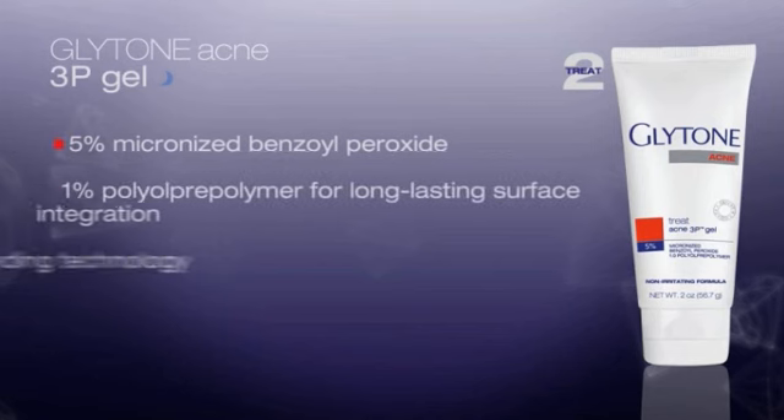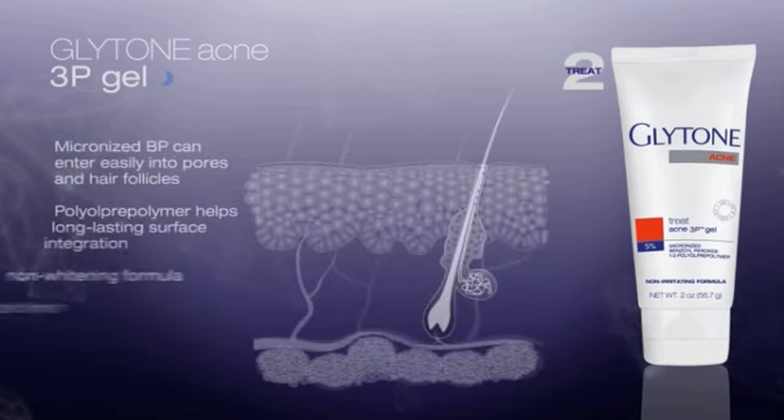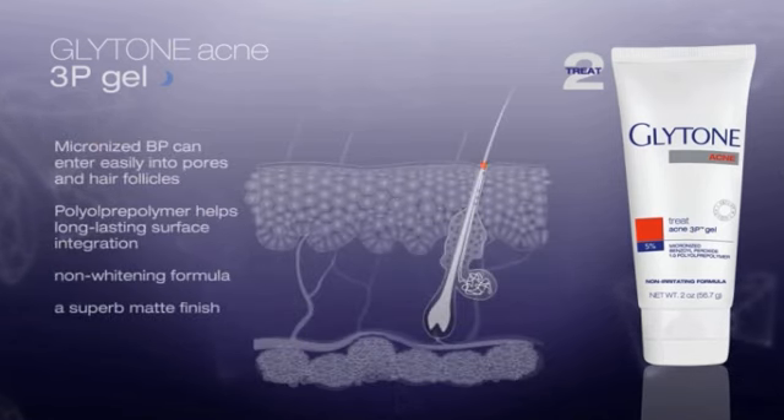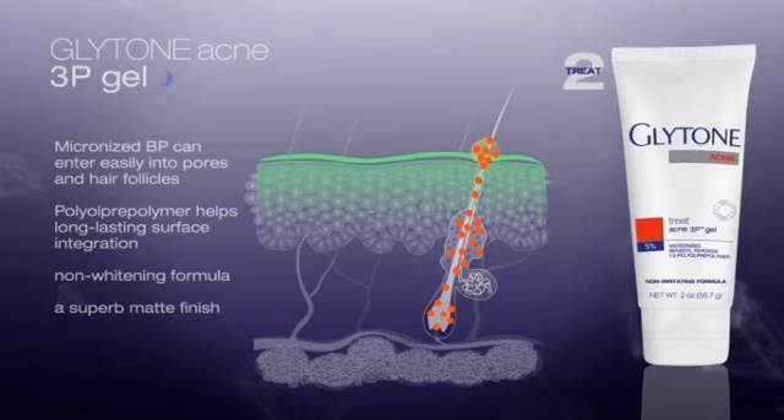The Glytone Acne 3P Gel features micronized benzoyl peroxide that penetrates more efficiently due to its small particle size. The polyol pre-polymer releases benzoyl peroxide over time for continuous penetration, more adapted to irritation-prone skin yet utmost efficient. Micronized benzoyl peroxide can enter more easily into pores and hair follicles where bacteria colonize than larger particle benzoyl peroxide. This innovative formula is also non-whitening and offers a superb matte finish, making it very attractive to acne-prone skin.